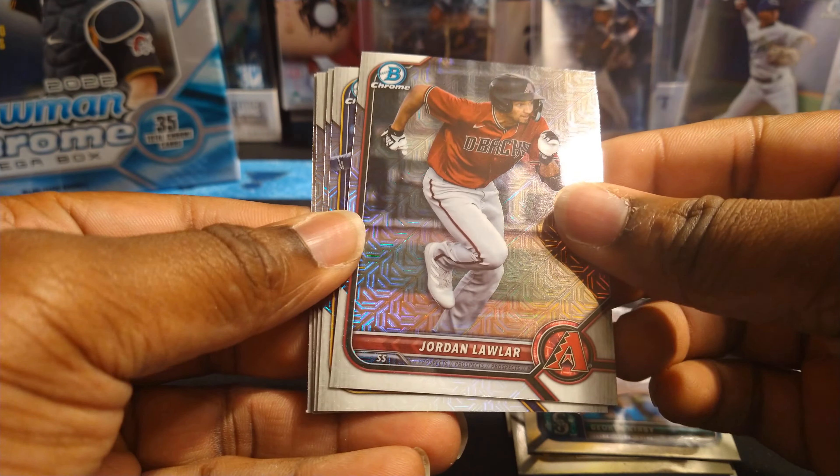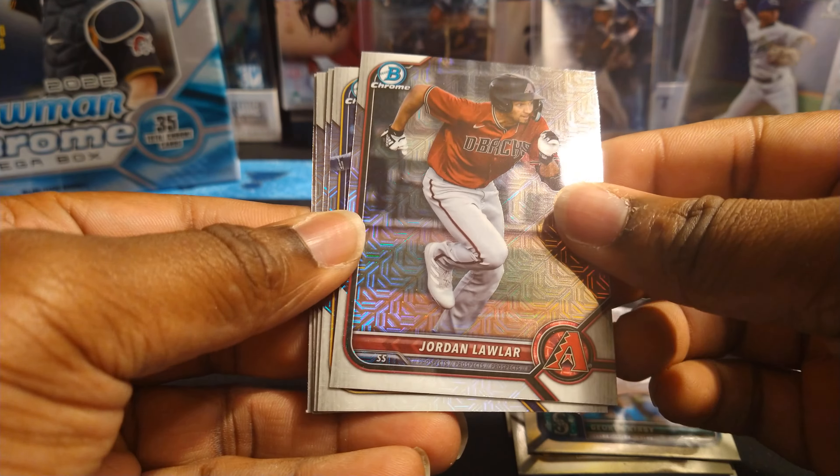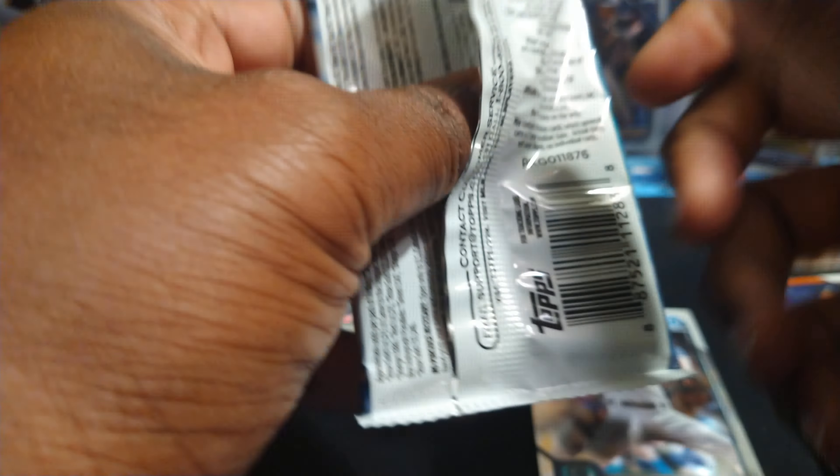Let's see what we get out of the Bowman Chrome exclusive packs. We got Jordan Lawler — that's a good rookie to get; I actually have his autograph from the National. Hadbert Perez from Milwaukee, Pete Crow-Armstrong, Carson Williams, and Jose Ramos — nothing numbered. I doubt any of these are numbered since the base aren't numbered, so let's get some last-pack mojo.